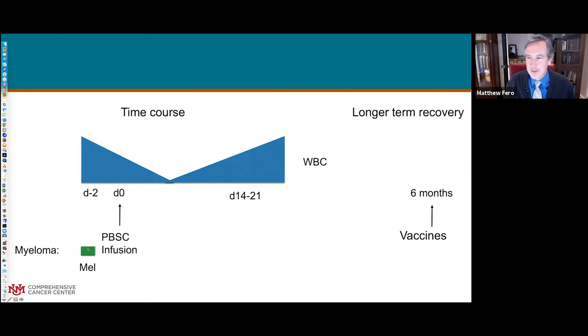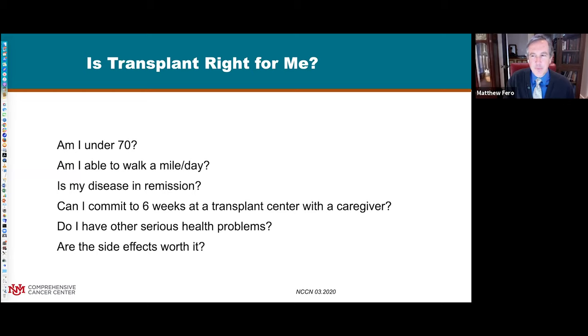The treatment itself is really just a single dose of melphalan that takes an hour or two to infuse. Then we infuse the stem cells back in just like a blood transfusion. Over the next week we see blood counts go down, and about two weeks later they rebound. The next most sensitive organ is the GI tract, so patients really struggle with anorexia, diarrhea, and nausea, and need a lot of supportive care during that time. Because of this, the treatment isn't appropriate for everybody - you have to be pretty fit.